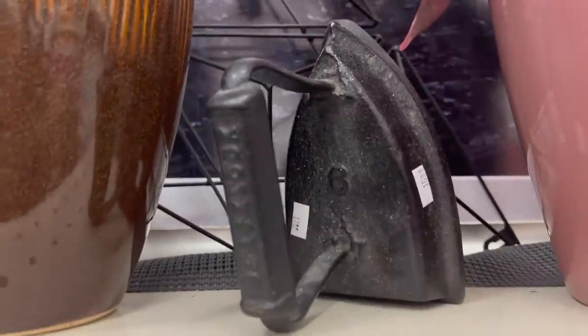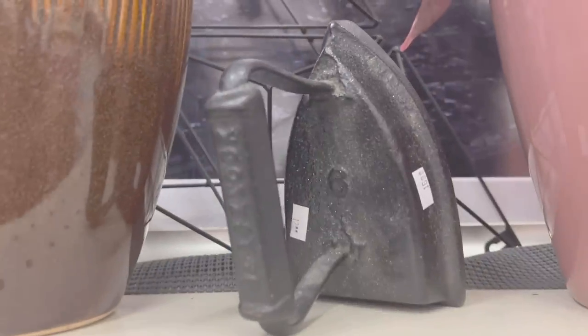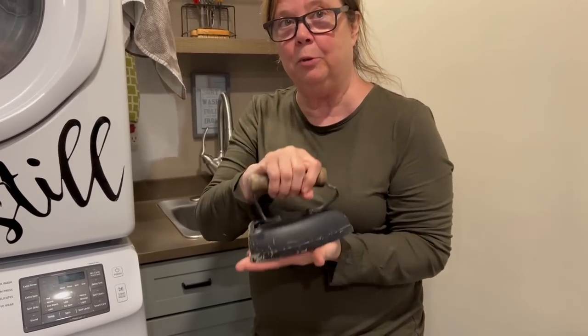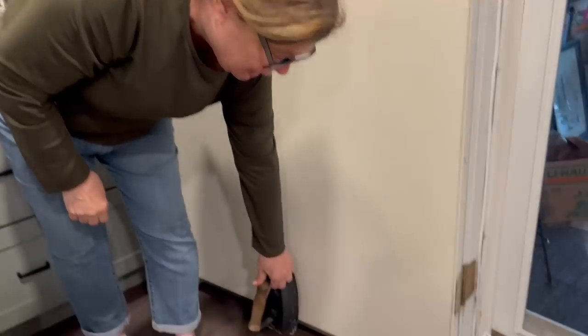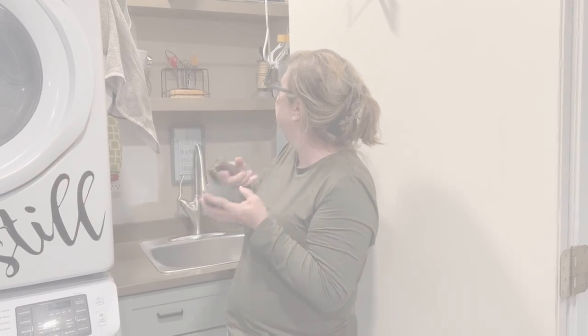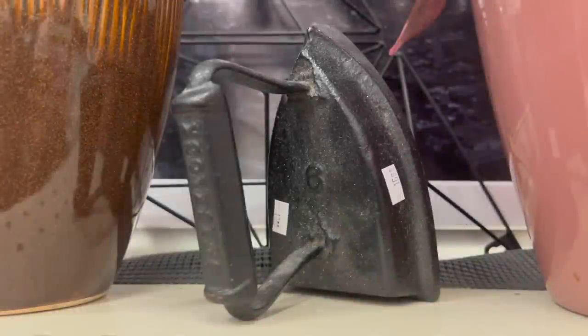Oh my gosh, it's an iron, you guys — it reminds me of Debbie. Old irons have a million uses: I use them when I'm gluing or repairing something, as doorstops, or as bookends for my cookbooks. This one here is $16.95 — or is it $12.95? They have two price tags on it. Even so, at $12 to $16, I really don't know how much I can make on this.